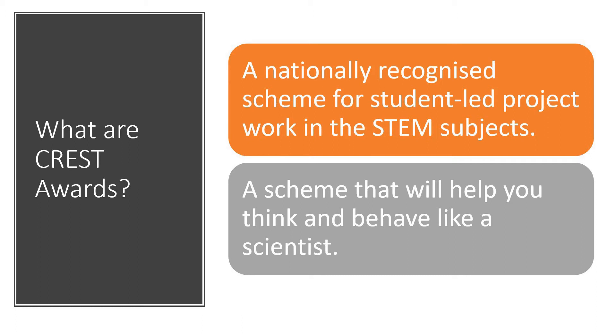So what are the Crest Awards? Well, first of all they're a nationally recognised scheme, so there are children all over the country doing these awards. They are very much student-led, so you get to work independently, and they are focused on the STEM subjects — that's science, technology, engineering and maths — and the scheme's objective is to help you to think and behave like a scientist through lots of mini projects.